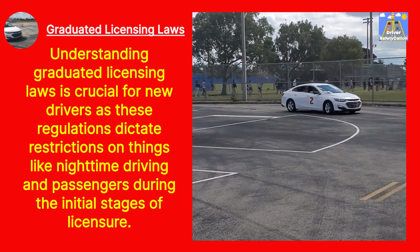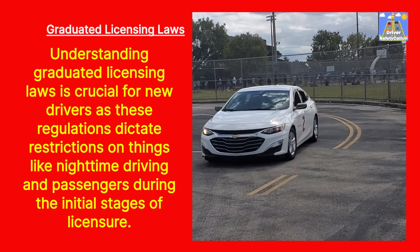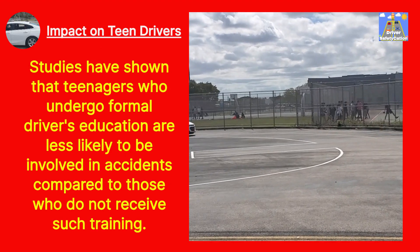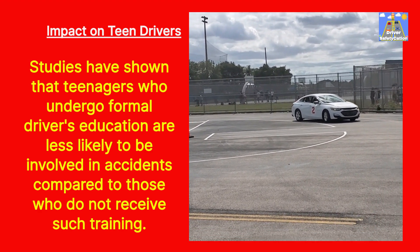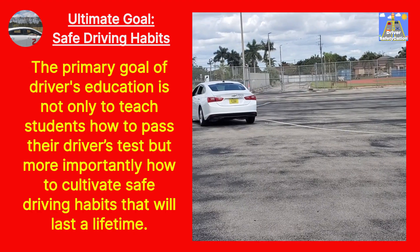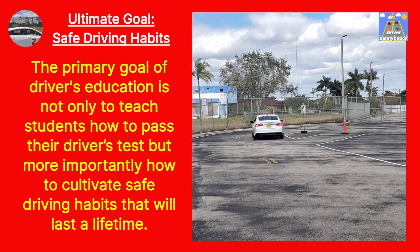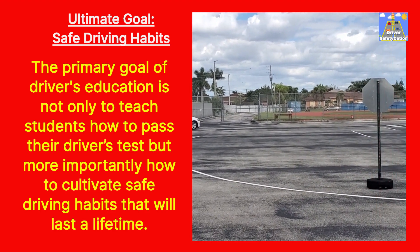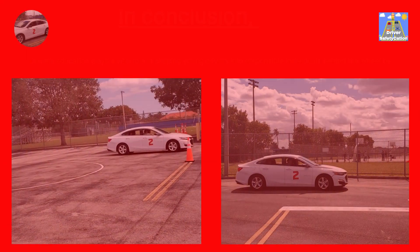Graduated Licensing Laws: Understanding graduated licensing laws is crucial for new drivers, as these regulations dictate restrictions on things like nighttime driving and passengers during the initial stages of licensure. Impact on Teen Drivers: Studies have shown that teenagers who undergo formal driver's education are less likely to be involved in accidents compared to those who do not receive such training. Ultimate Goal — Safe Driving Habits: The primary goal of driver's education is not only to teach students how to pass their driver's test, but more importantly how to cultivate safe driving habits that will last a lifetime.